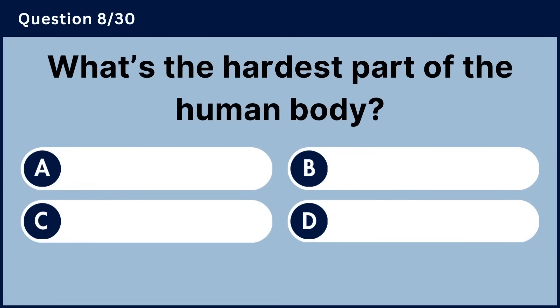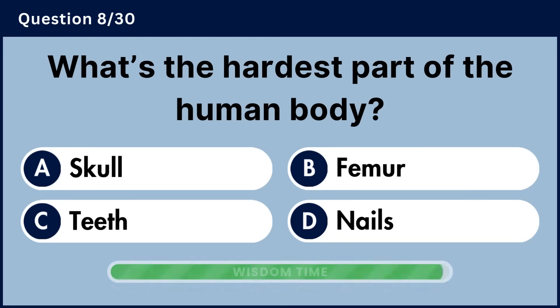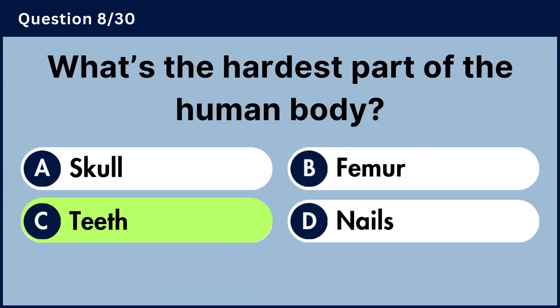What's the hardest part of the human body? Answer C, teeth.